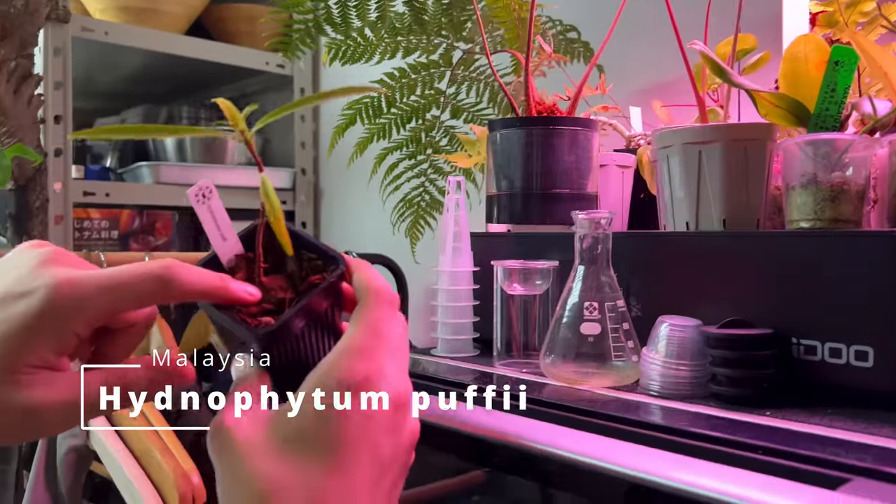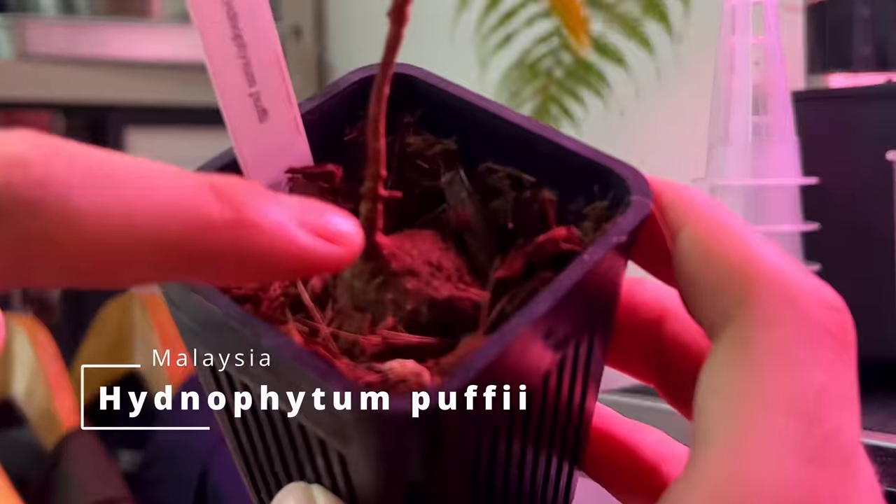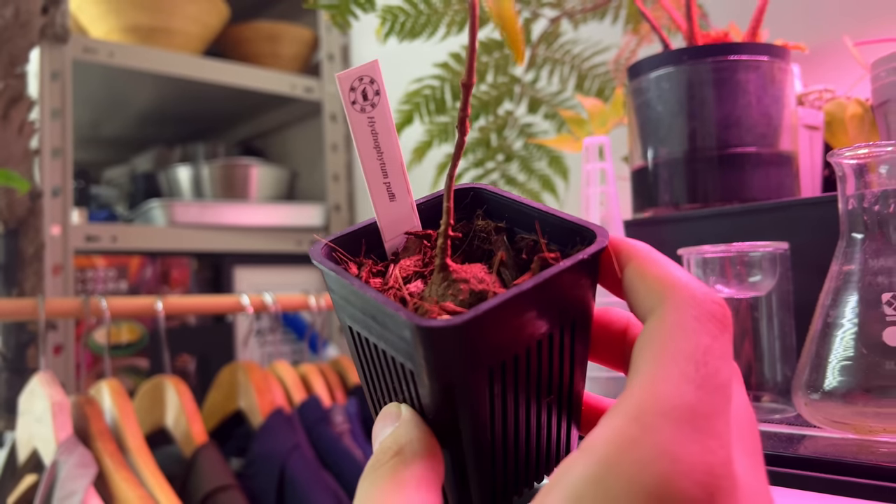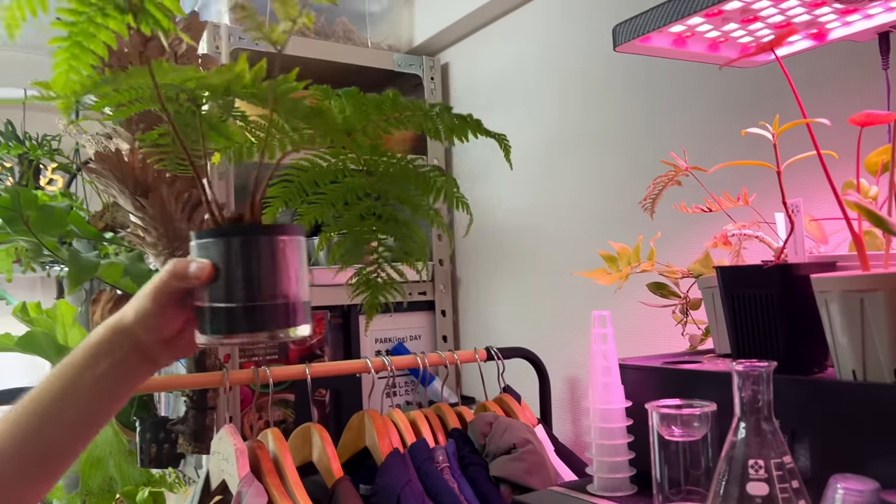This is a plant too — you can see the kind of puff here, which is supposed to get larger, and that's where the ants live inside. It's still small. And there's a small tree fern.